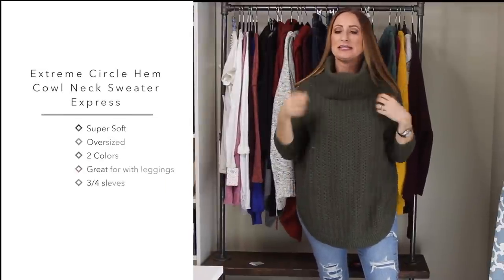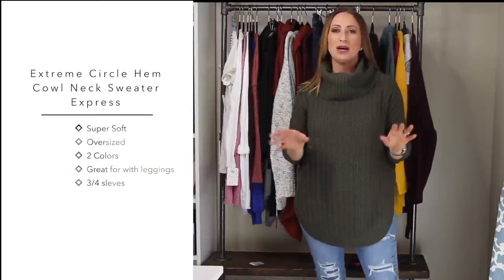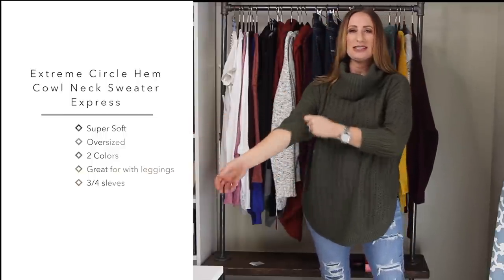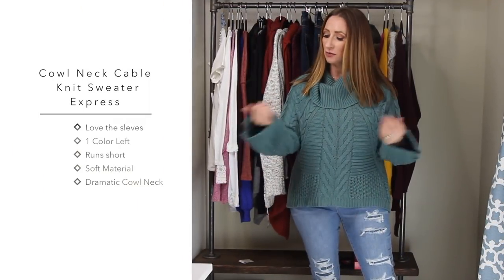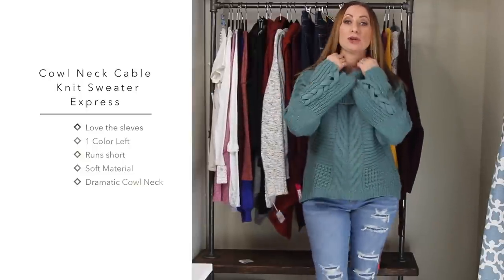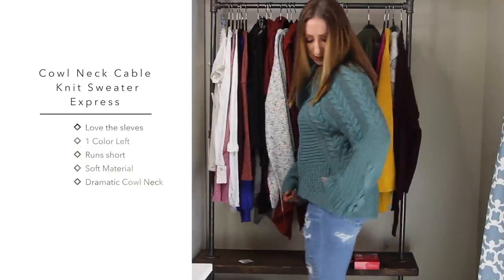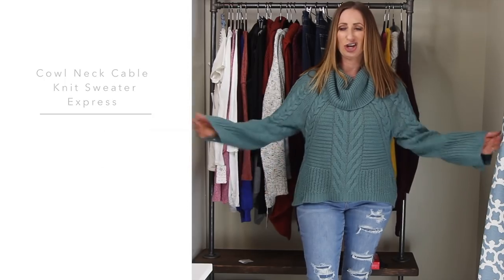This next Express sweater has a nice cowl neck. I bought it in a medium which is the right size - a large would have been too big. However, these three-quarter length sleeves are giving me a love-hate relationship with it. In the winter I want full sleeves, so this one is probably going back. The next Express sweater is gorgeous - it has a little tie detail going up through the sleeve, a looser sleeve, a really big wide cowl neck, and nice stitching. Super cozy. I bought it in a medium and I think a large would have been awkward.